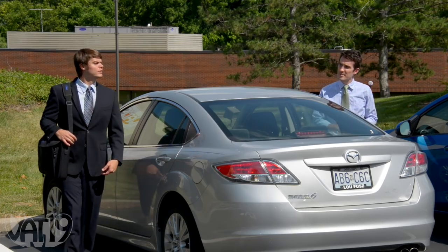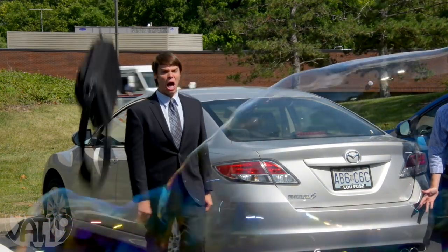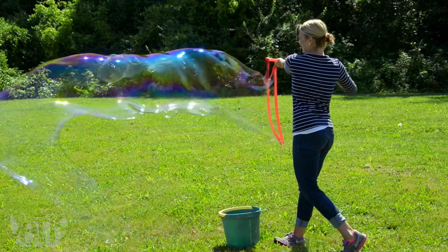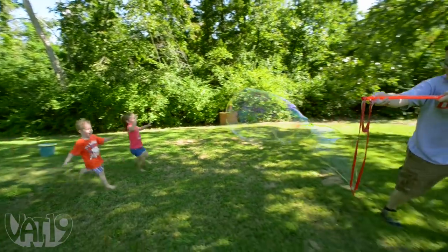Informal testing shows it's impossible to remain serious when giant bubbles are afloat. The biggest bubbles are made in high humidity with calm air, but you can make enormous bubbles in any type of good weather.